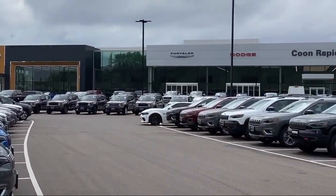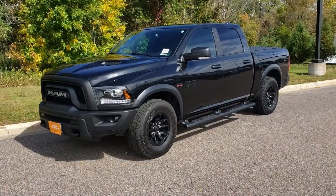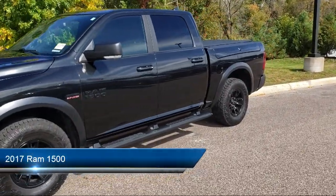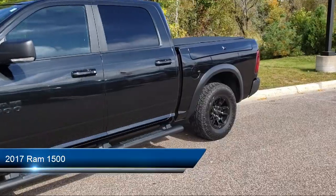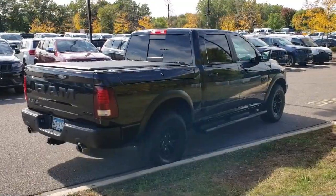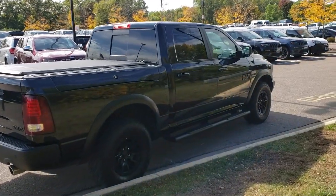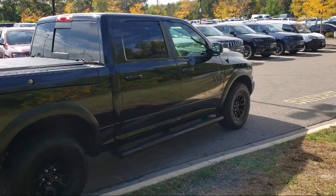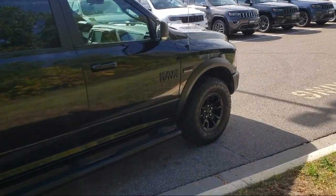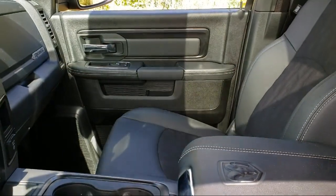Welcome to Coon Rapids Chrysler Dodge Jeep Ram, and here's a look at another one of our great vehicles in inventory. It comes equipped with keyless entry, tow package, air conditioning, traction control, power windows, cruise control, fog lights, power seat, power door locks, heated side mirrors, and has less than 35,000 miles on the odometer.